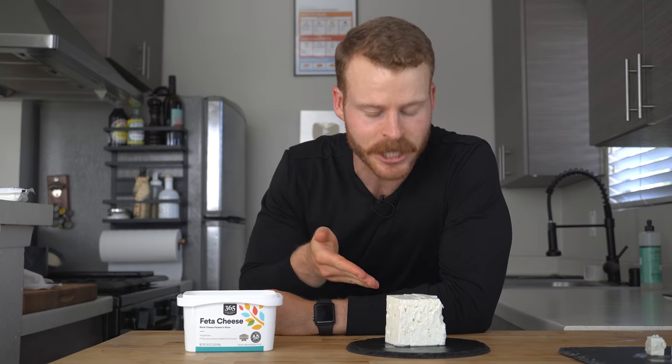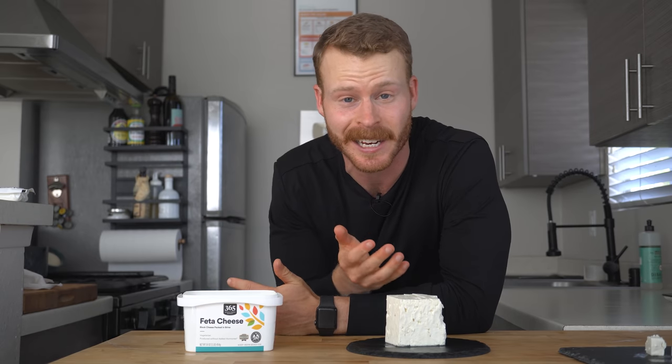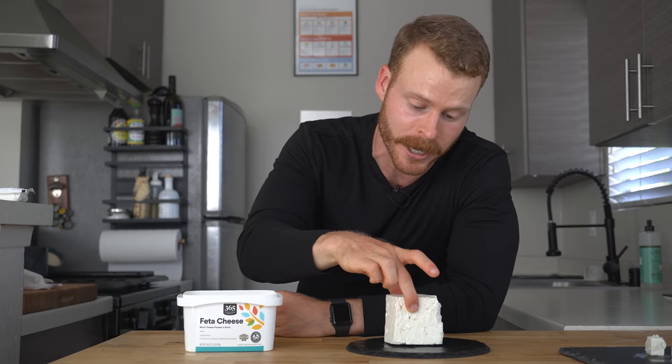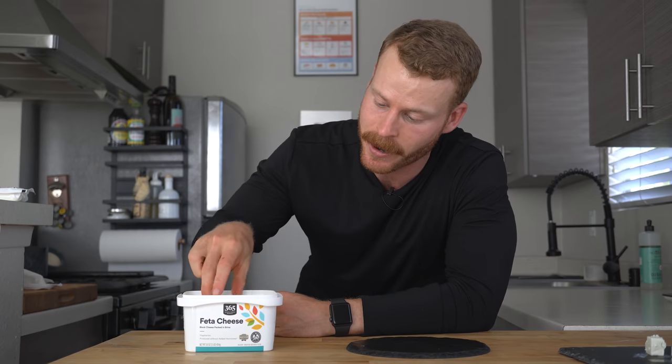So, in conclusion, feta cheese can be one of the stars of a dish, or maybe you just add a little sprinkle of it to give that dish the missing saltiness and slight acidity that you need. I typically keep two on hand — this one in the brine, so I can just pop it back in there and it stays fresh for a lot longer in the fridge. And then I'll pick up the authentic stuff if I want a sheep's or goat milk flavor, a little bit creamier, a little bit fattier, and it works really well in those hot pasta applications. If you guys learned something, subscribe now for more, and I will catch you all in the next one.